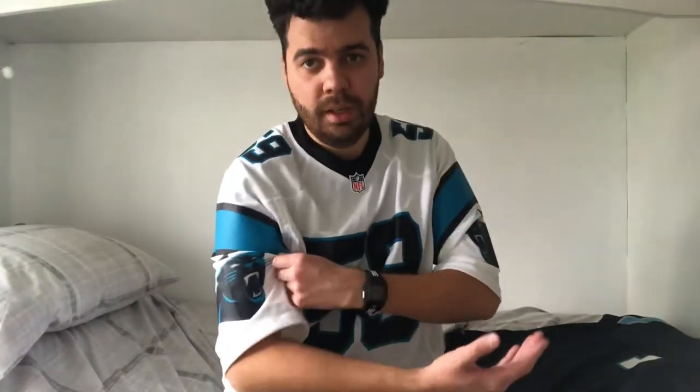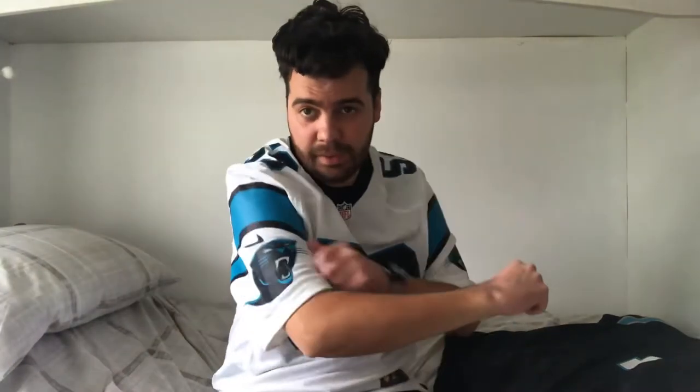Jersey number two - the Luke Kuechly Carolina Panthers road jersey. Just looks so comfortable, same attributes as the first one. Really happy to have this jersey; just such a big fan of Luke Kuechly - a great player, great guy, great professional, an all-round awesome person. It's an absolute pleasure to have this jersey in the collection in his honor. I hope he's enjoying his well-deserved retirement.